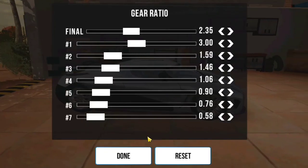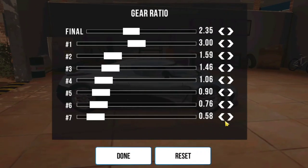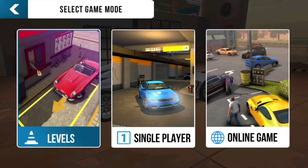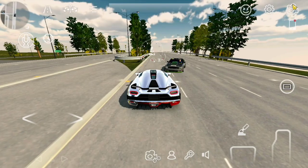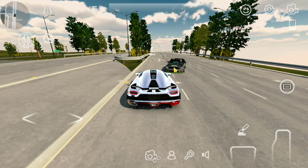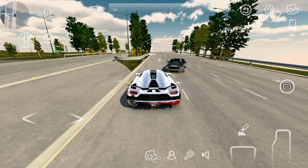Step 2: Copy this COG, suspension, and gearbox settings. Step 3: Add a check only in AWD, ABS, and automatic only — the rest is unchecked.